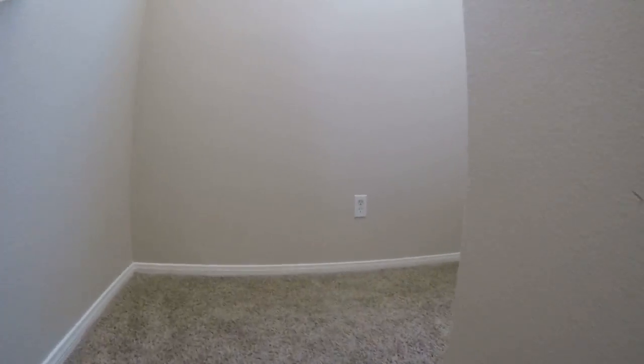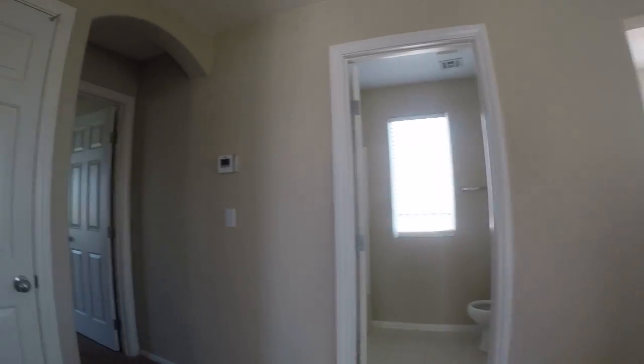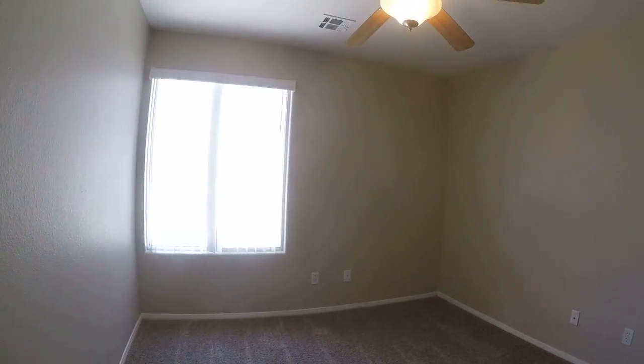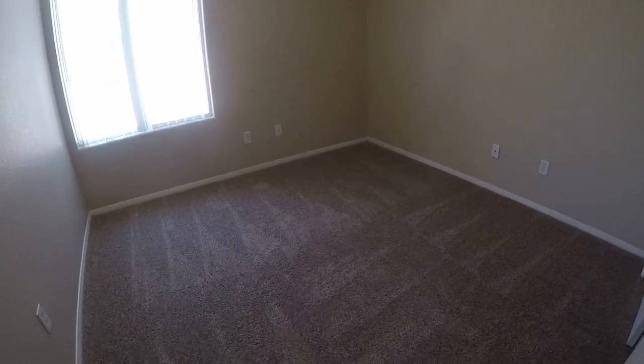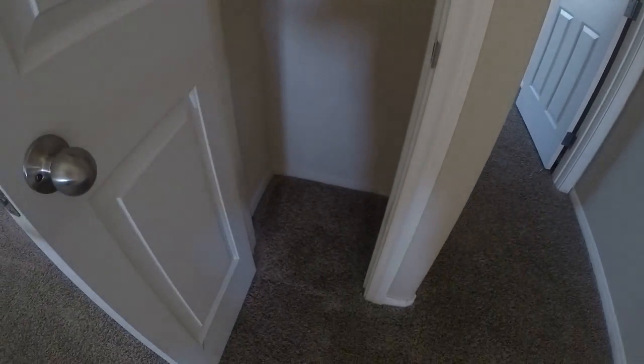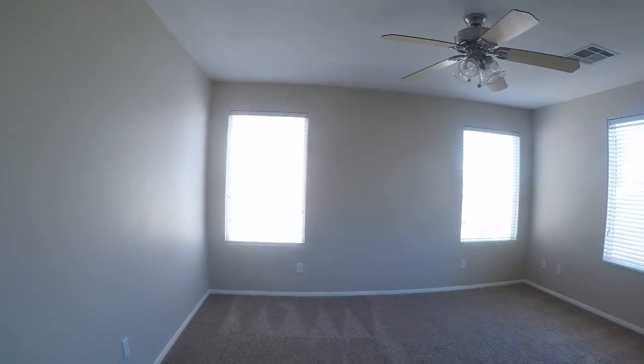Carpet looks new, paint looks new. Jenny would have to give her opinion on whether or not that window needs treatment, but I'm thinking no. Ceiling fans, nice condition. The paint and the carpet look good in here — every open door property that I've seen or we've sold looks about the same as far as paint and carpeting.